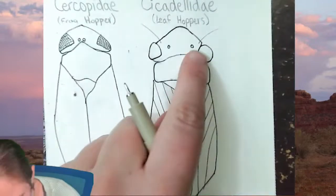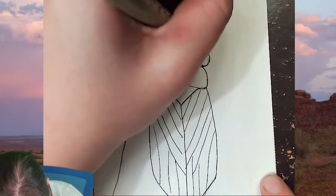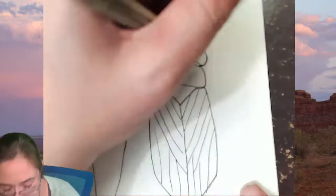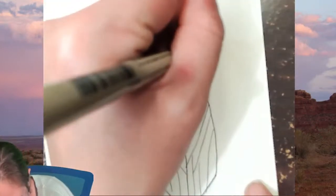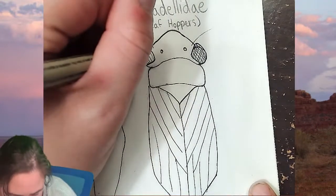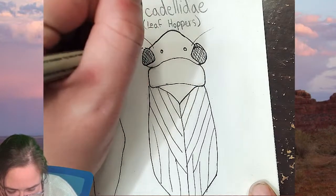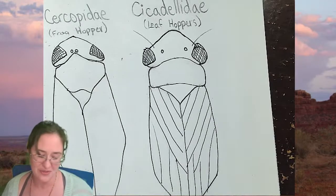Those eyes are ugly, let me fix that. So those of you who are watching this after the fact, that's kind of lucky for you — because instead of watching an hour and a half, you're probably only going to be watching approximately a 20-30 minute video.